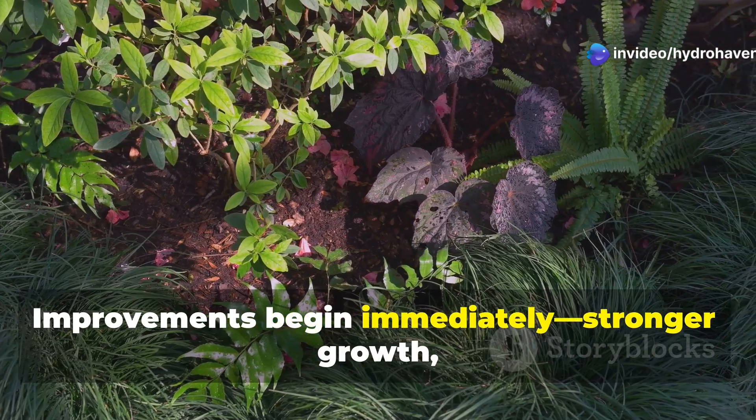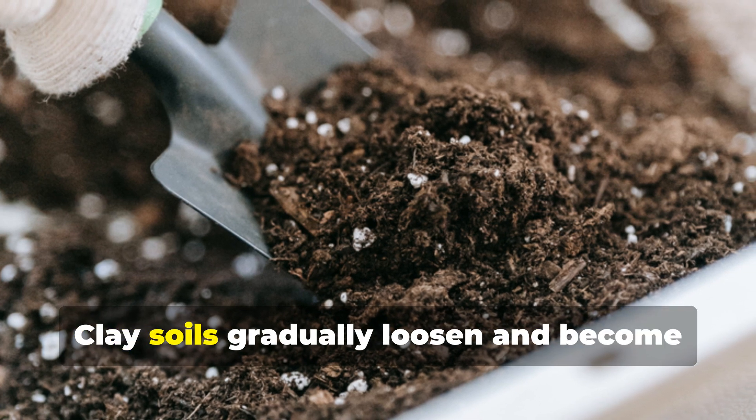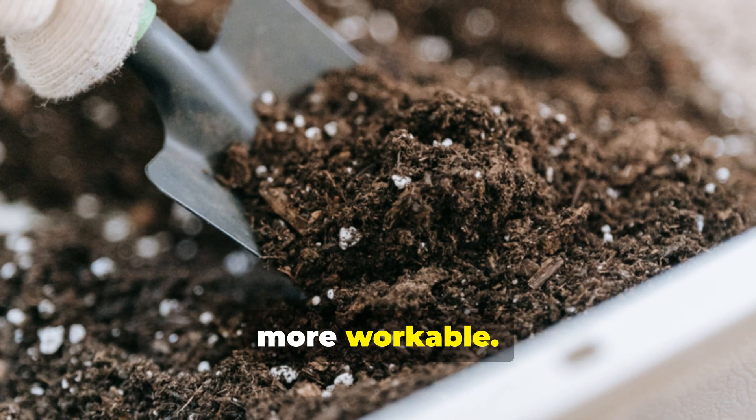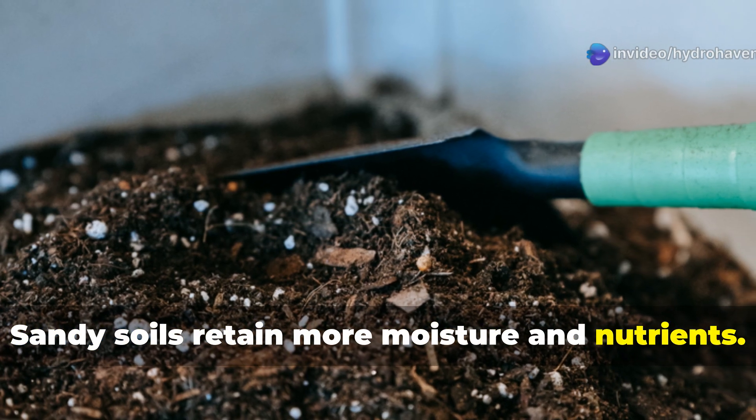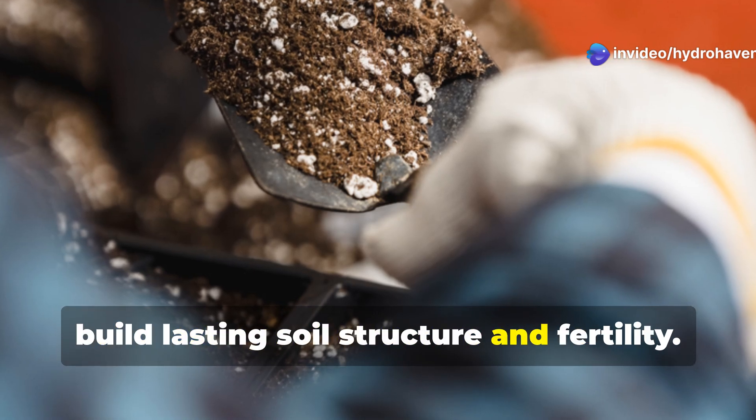Improvements begin immediately—stronger growth, richer foliage. But the most profound changes come with time. Clay soils gradually loosen and become more workable. Sandy soils retain more moisture and nutrients. Microbes don't just help plants; they build lasting soil structure and fertility.